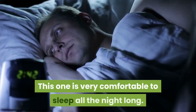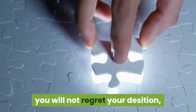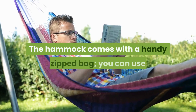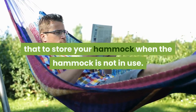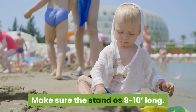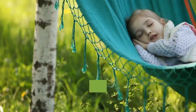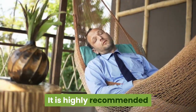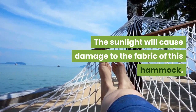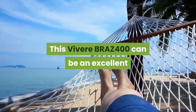This hammock is very comfortable for sleeping all night long. You can also hang it in your backyard. If you use it indoors you will not regret it — just handle it with care to ensure it lasts long. It comes with a handy zippered bag to store the hammock when not in use. It works well with a hammock stand — make sure the stand is 9 to 10 feet long. You can machine wash this BRAZ 400 hammock using a light cycle and mild detergent.